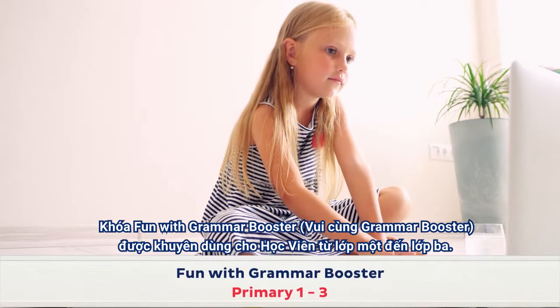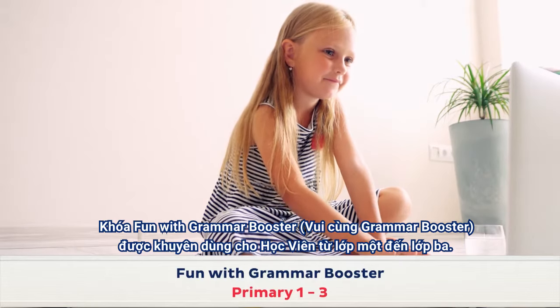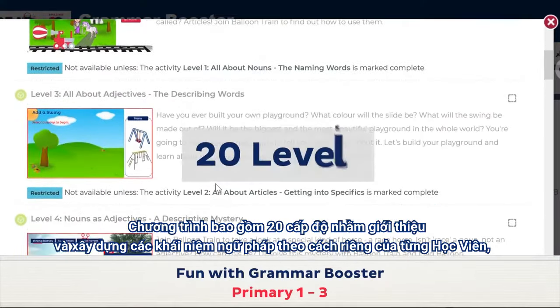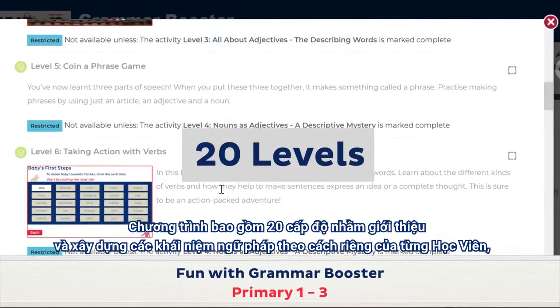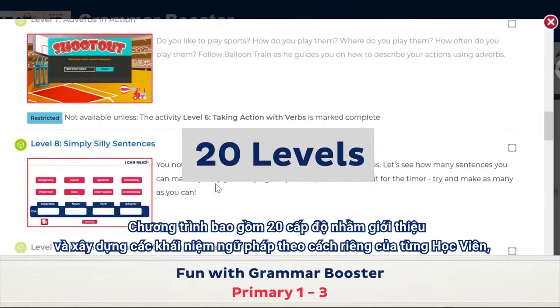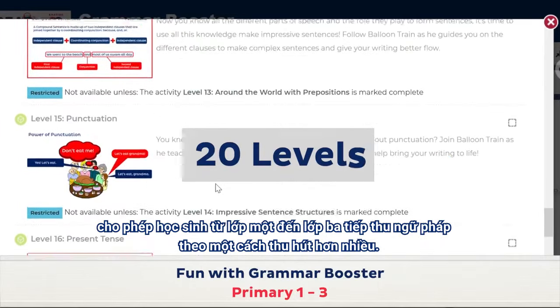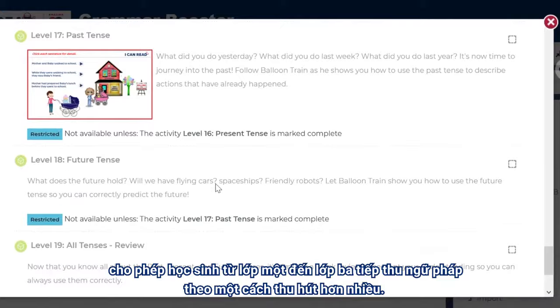Fun with Grammar Booster is recommended for students in primary levels 1 to 3. It is comprised of 20 levels that introduce and build upon concepts individually, allowing for younger primary students to internalise grammar in a much more focused way.